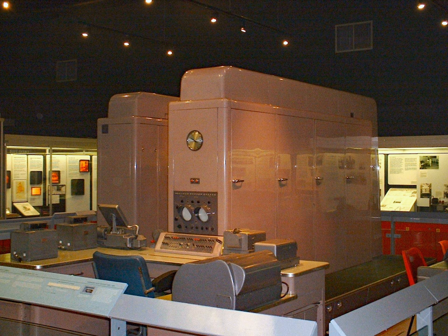It was Ferranti's most popular valve computer, with 38 being sold. The first Pegasus was delivered in 1956 and the last was delivered in 1959. Ferranti received funding for the development from the National Research Development Corporation. At least two Pegasus machines survive: one in the Science Museum, London, and one in the Manchester Museum of Science and Industry.